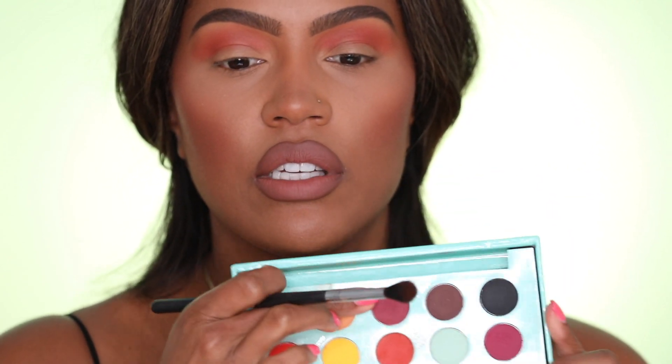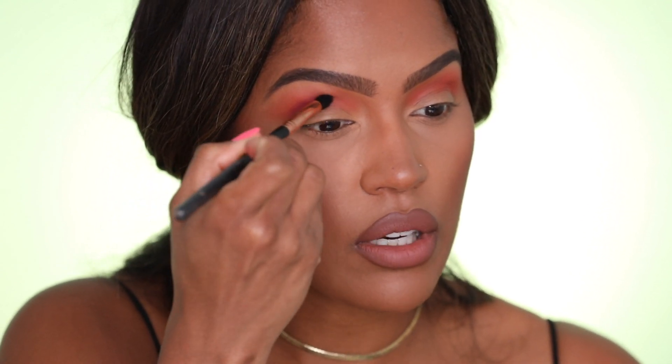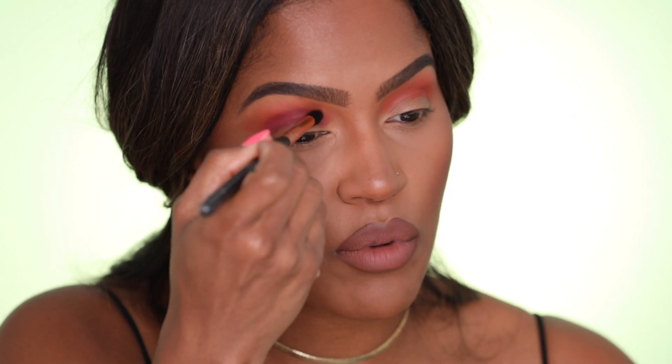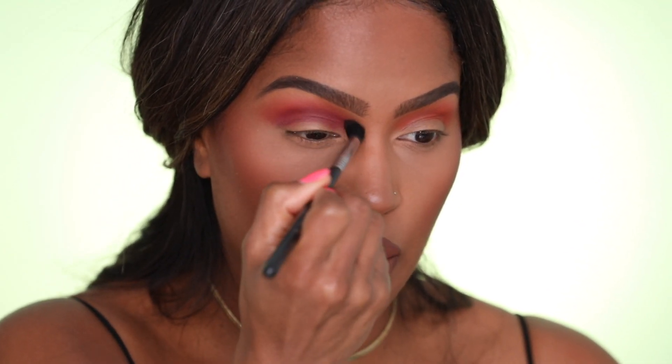Next we're going to go in with Bittersweet, which is this like purple color. It does look a little bit darker in person and I'm going to switch to a smaller brush — the Sigma E45. I'm just going to kind of press this in the crease and then blend it after. You just never know — you don't want to put your big blending brush into a color that's a lot more pigmented than you expected. Passion Fruit is actually kind of similar — these two are really close. I probably could have done that first if I wanted the eye to be a little more purple.